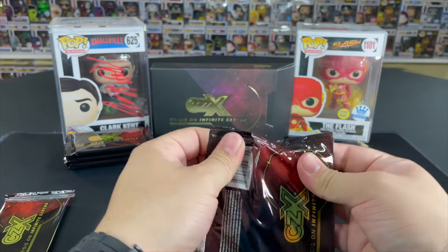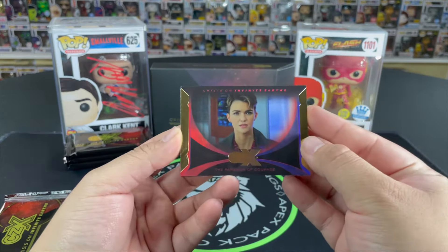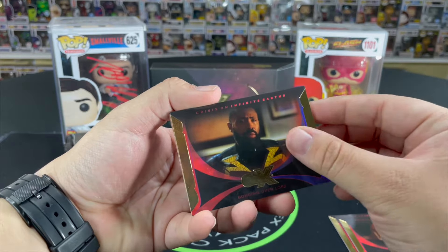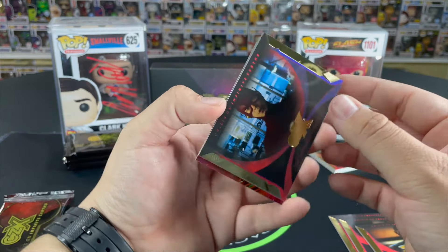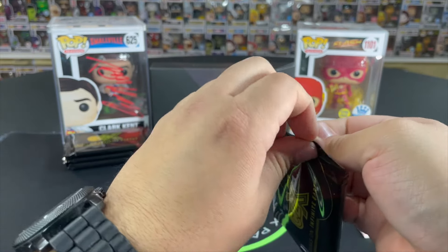Six packs, five cards each — a total of 30 cards. I think this might be our star power insert. We start with Paragon of Courage, Humanity, Bonding Over Loss, The Flash Meets The Flash — that's a cool scene. And our insert is Black Lightning! Cress Williams as Black Lightning — we'll sleeve that one up. I really love the design of these cards, they feel really nice. They're 55-point cards so very premium. Not a bad start — let's go on to pack number three.